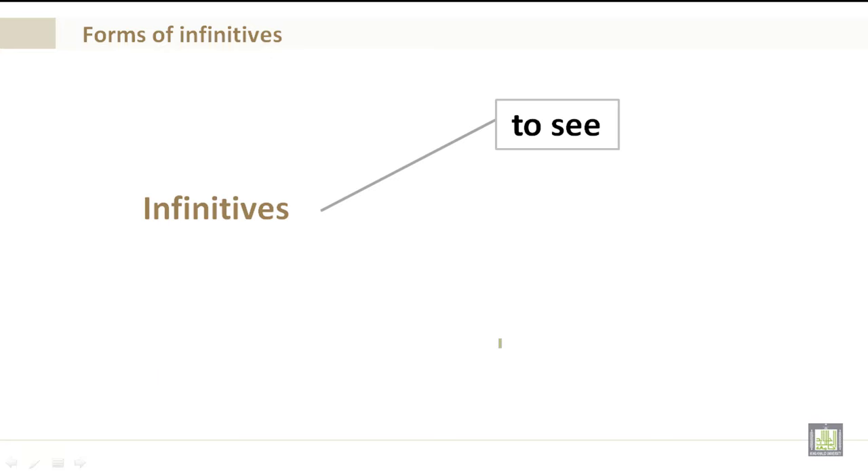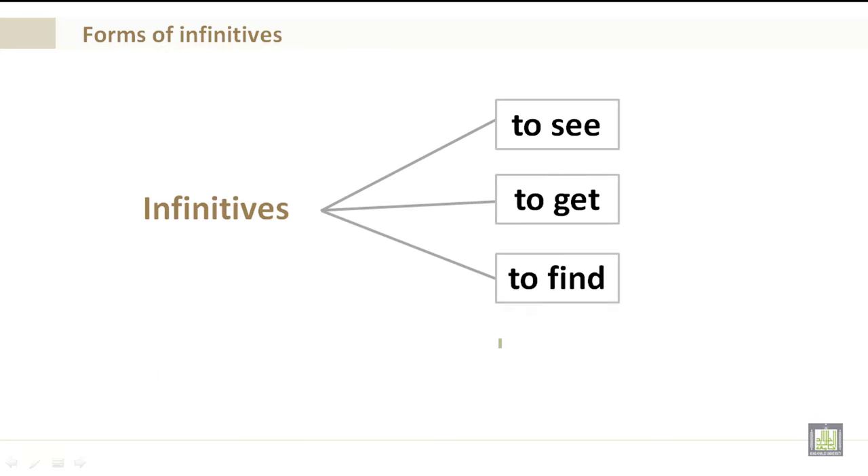Infinitives: to see, to get, to find. What you're seeing here is 'to' plus the verb — to see, to get, to find — and that's an infinitive.